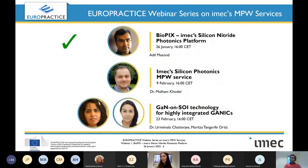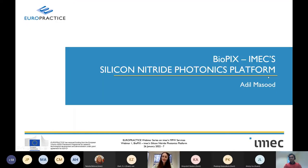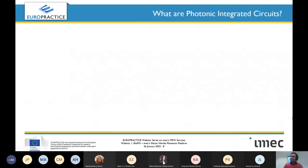I would like to invite Adil to the stage, and I wish you all a very nice webinar. Adil, the floor is yours. Thank you, Maria, for the nice introduction. Welcome everyone to the first webinar in the EuroPractice series. Without further ado, let's jump directly into this presentation.